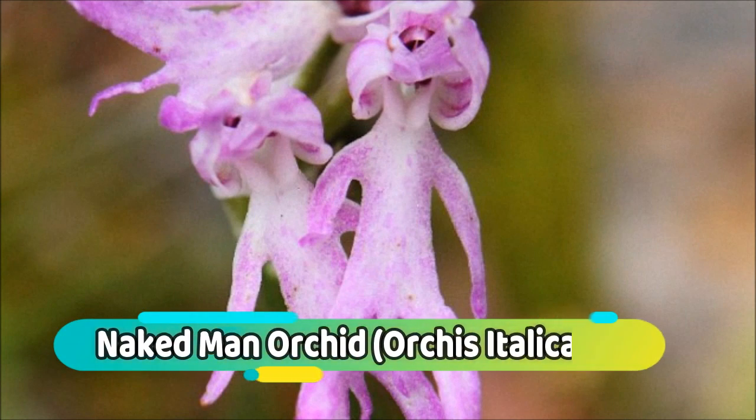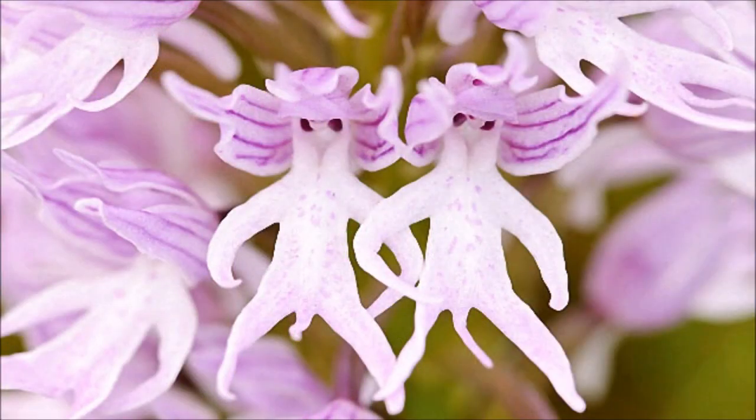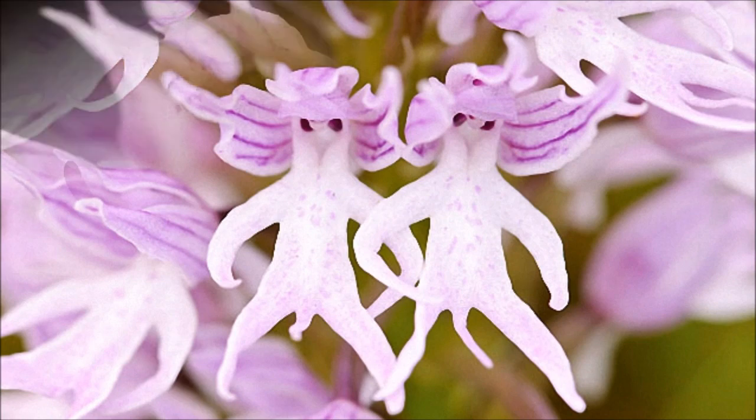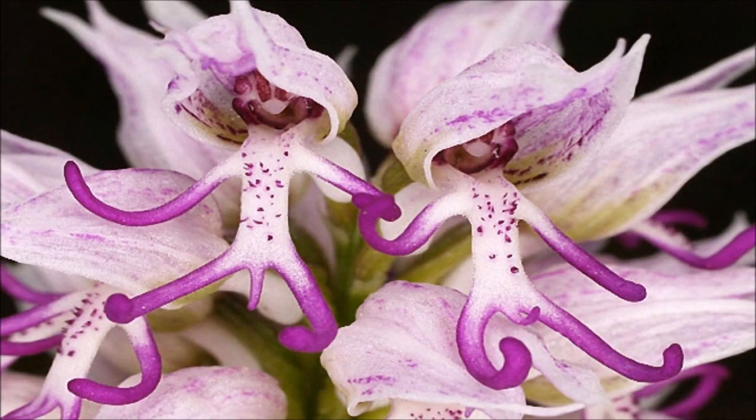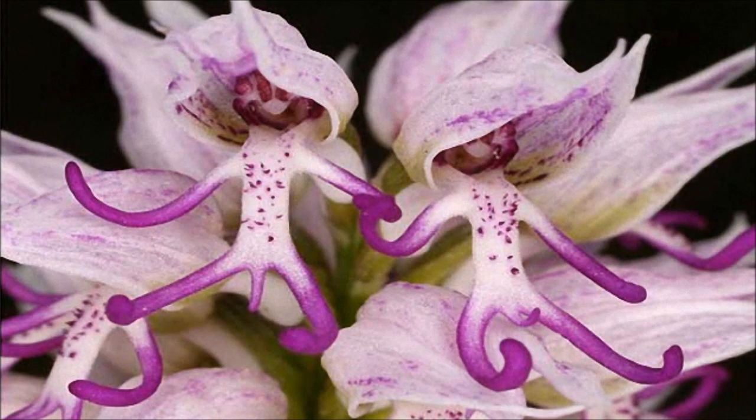Number 3: Naked Man Orchid. Orchis italica, commonly known as the Naked Man Orchid or the Italian Orchid, is a species of orchid native to the Mediterranean. It gets its common name from the lobed labellum of each flower, which mimics the general shape of a naked man. It prefers partial shade and low nutrient soil.